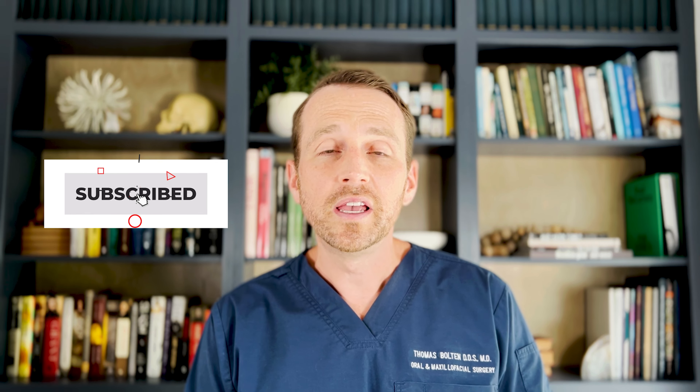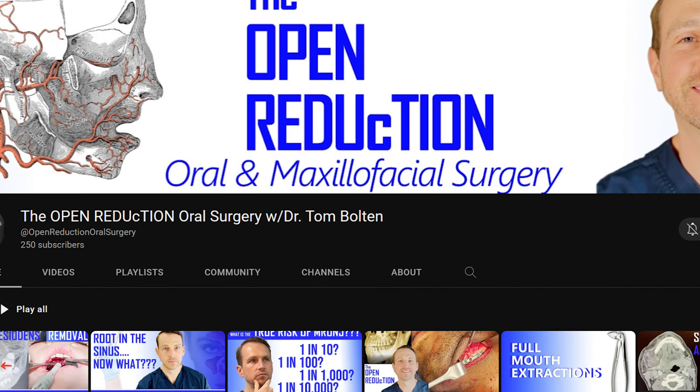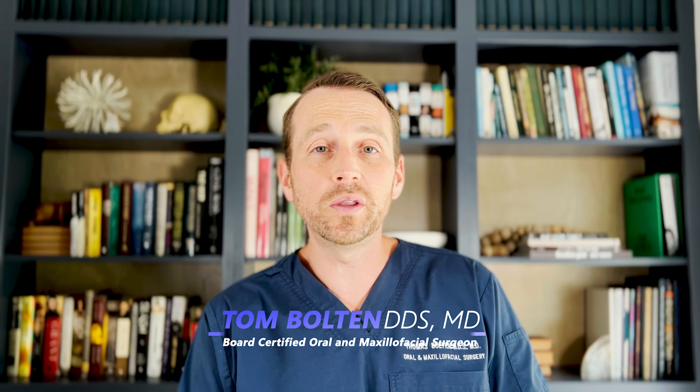Thanks so much for watching! Please click those like and subscribe buttons and check out the other videos on my channel to learn about all kinds of topics in oral and maxillofacial surgery. I'm Dr. Tom Bolton — I'll catch you next time on The Open Reduction.